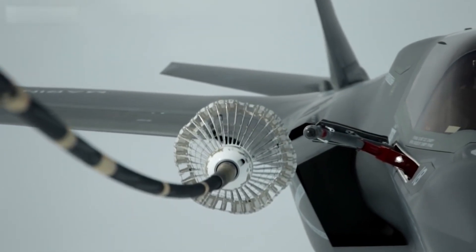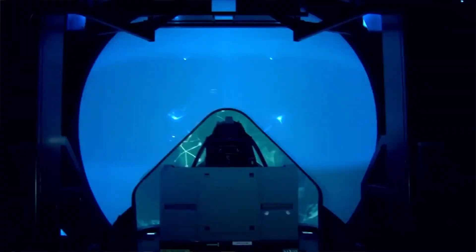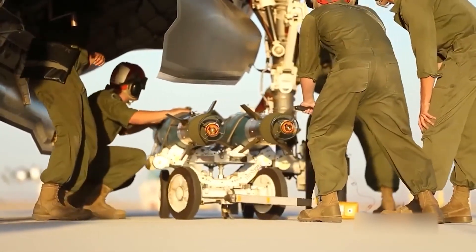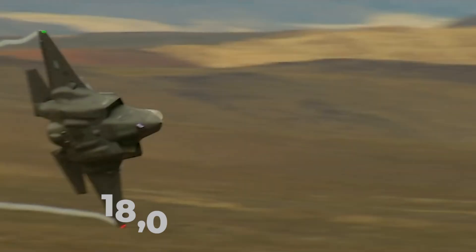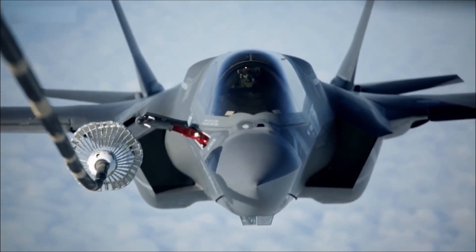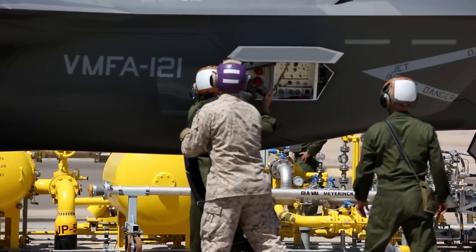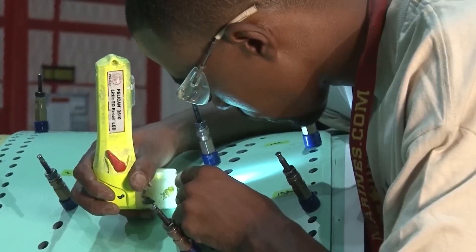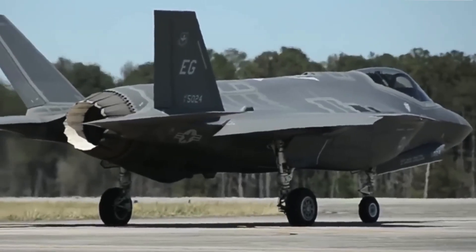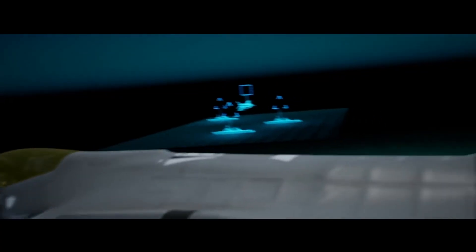Additionally, its reduced internal fuel capacity and weapon payload result in a smaller combat radius and firepower compared to its counterparts. The F-35B can carry up to 13,300 pounds of fuel and 15,000 pounds of weapons, while the F-35A can transport up to 18,500 pounds of fuel and 18,000 pounds of weapons, and the F-35C can handle up to 19,750 pounds of fuel and 18,000 pounds of weapons. The increased maintenance requirements for the F-35B lead to higher operational costs, with an estimated annual maintenance cost of $6.8 million per aircraft. Despite these challenges, the F-35B has proven its capabilities on the global stage, demonstrating its readiness and ability to support allied operations.